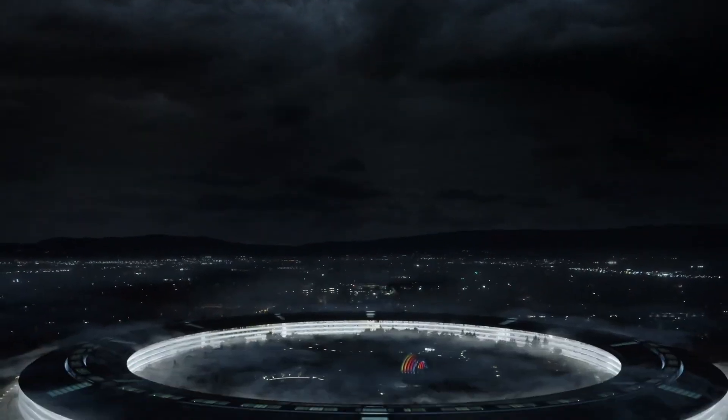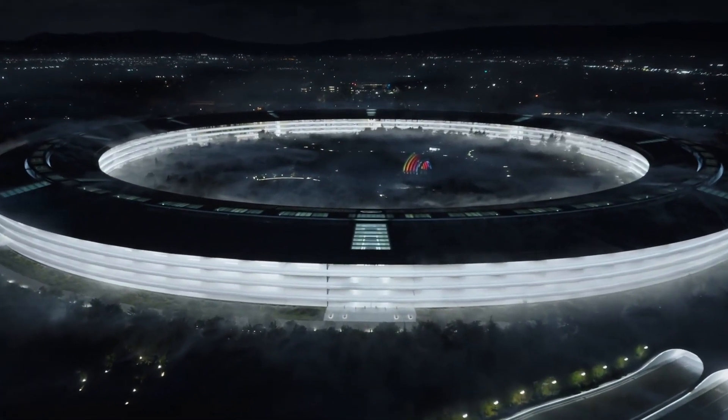Apple had a surprise press conference on Halloween Eve, and they revealed some amazing new products. Here's everything you need to know about the future of Apple. Let's talk about it.